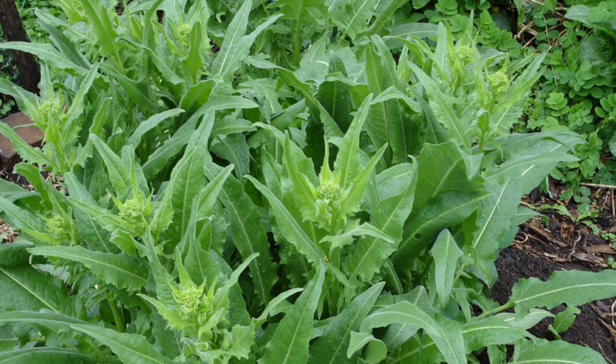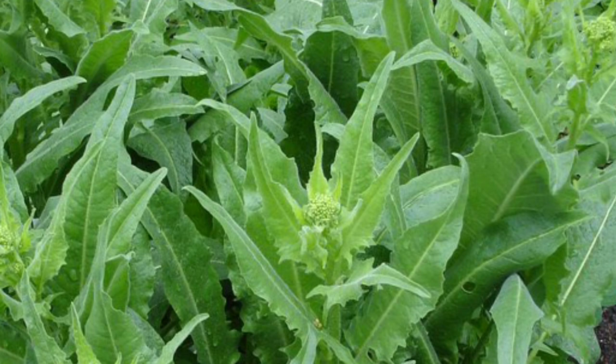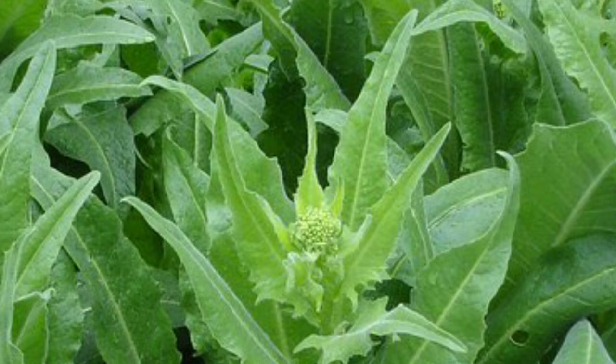Perennial broccoli, also known as Turkish Rocket, is Bunias Orientalis. It is actually not a true broccoli, but it produces broccoli-like florets that are small — much more like a broccoli rabe — and you can pick dozens of them off one plant. It is grown because it is such a hardy, disease-resistant, resilient perennial food crop.